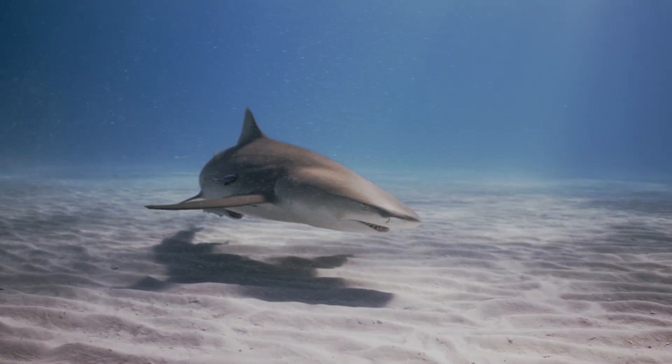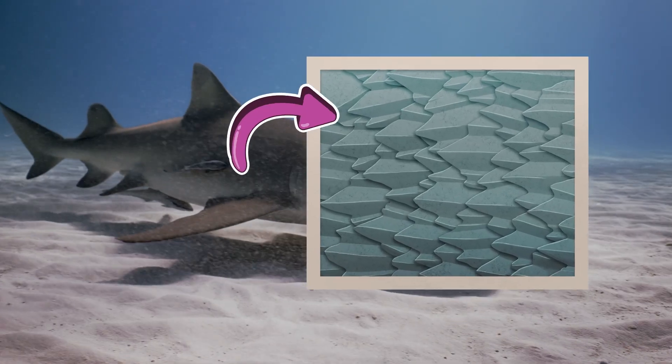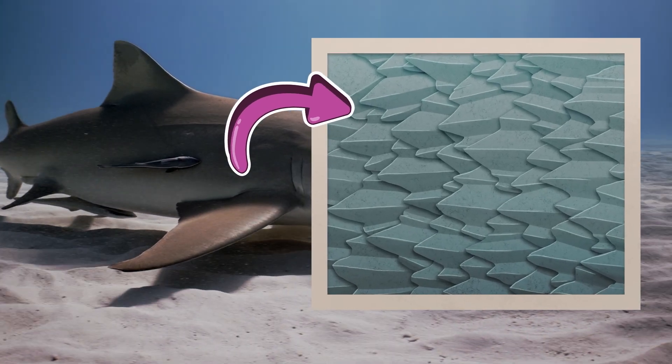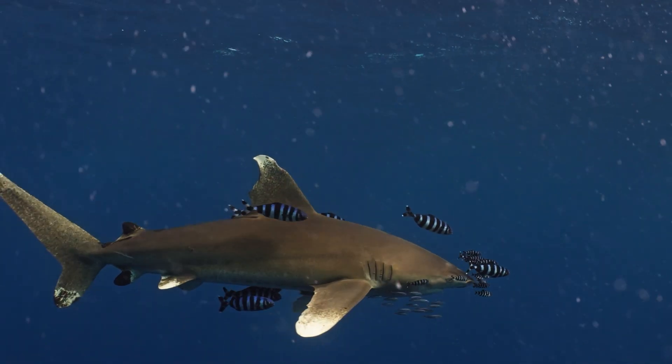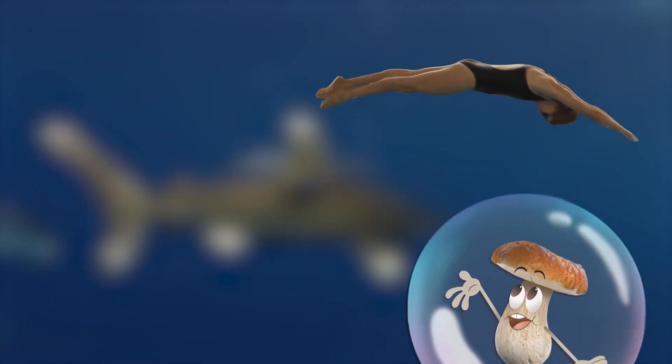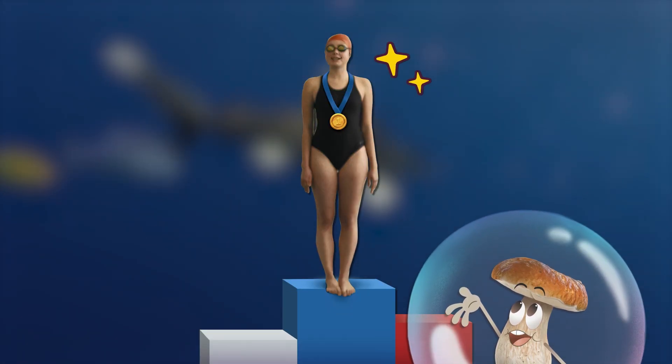Shark skin may look smooth, but it's actually made up of tiny teeth-like scales called denticles. The grooves on these tiny scales reduce friction, which lets sharks glide through the water with almost no effort. These shark skin scales have already inspired textures for swimsuits that let swimmers move quicker in races.